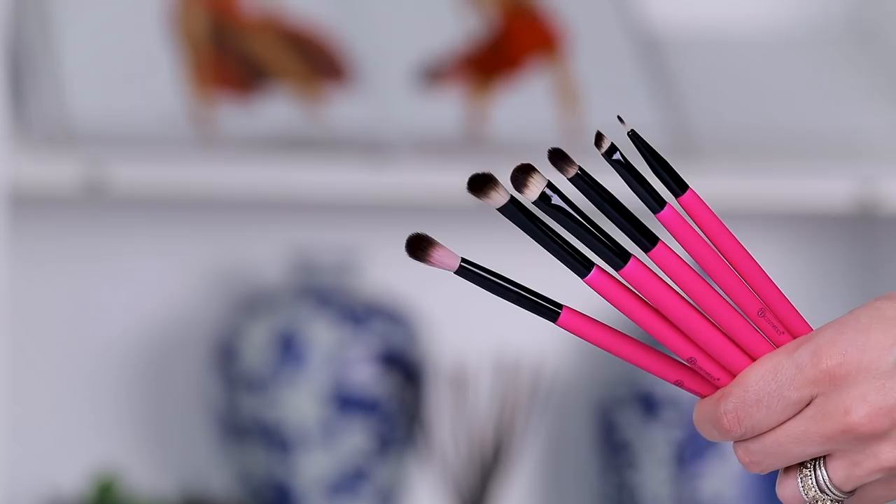We have a 10-piece brush set in here — looks like a pretty decent variety. Cute pink handles, these are cruelty-free, and it's at a $24 price point. They feel good — the handles have almost a rubberized feel to them. I love the hot pink — these are very, very soft. Really nice.